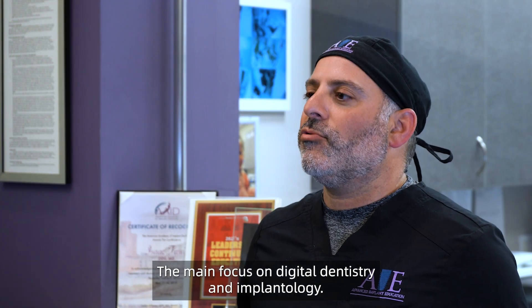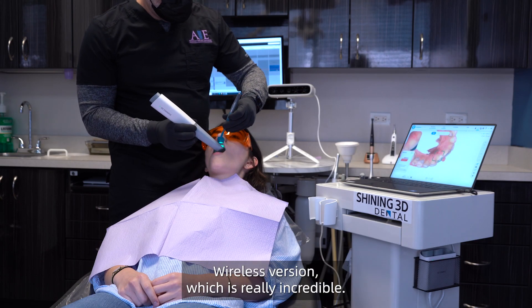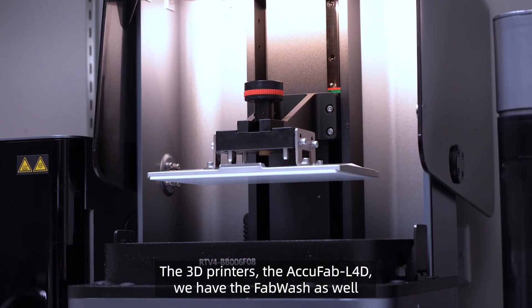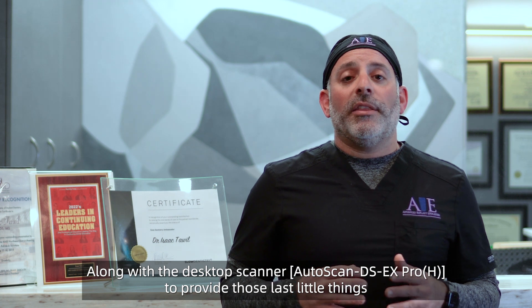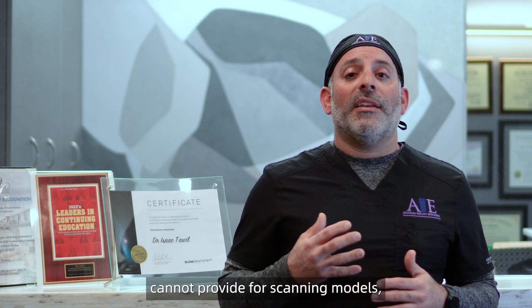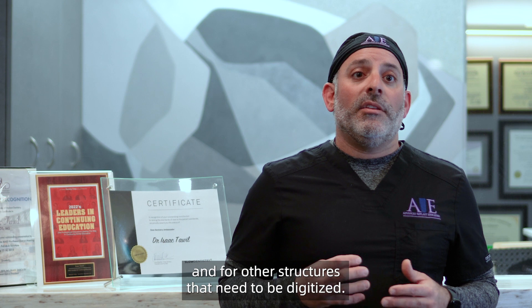The main focus is on digital dentistry and implantology. Currently in our office, we're utilizing the Shining 3D Aoral Scan 3 wireless version, which is really incredible. The 3D printer, the AccuFab L4D. We have the wash as well and the cure, in addition to the MediSmile for the complete digital technology solution, along with the desktop scanner to provide those last little things that the intraoral scanner and extraoral scanners cannot provide for scanning models and other structures that need to be digitized.